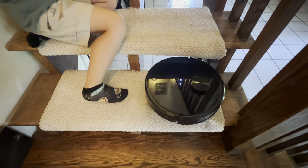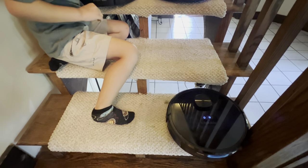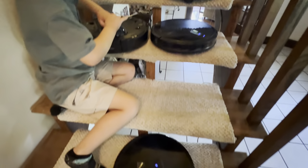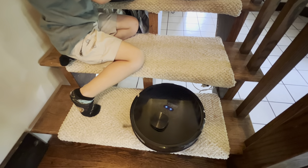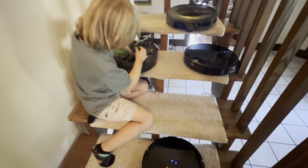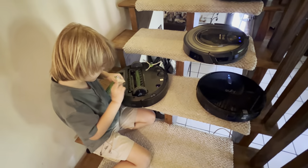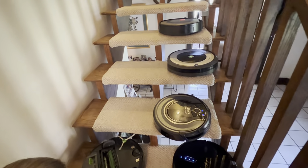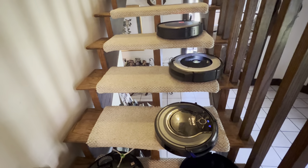It's clogged. It's clogged? Yeah. Uh oh, what'd you find in there? So the Shark does not do very well on the stairs.